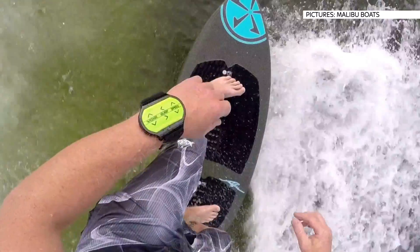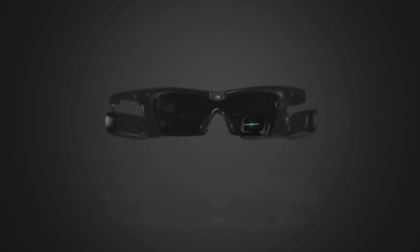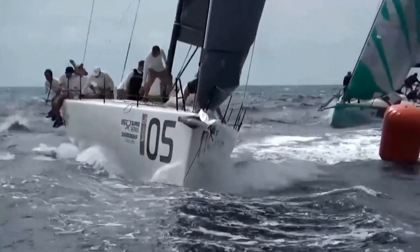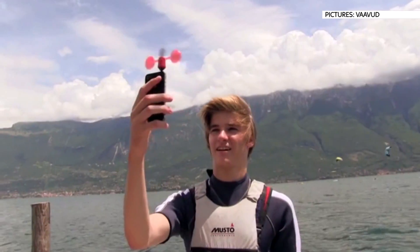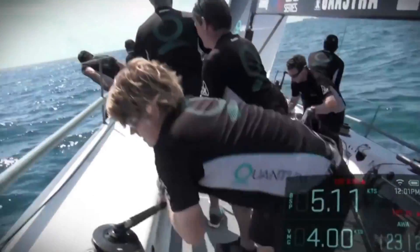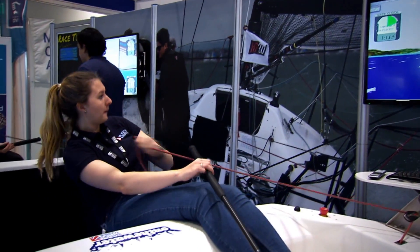Maritime gadgetry has even expanded into wearable tech. This wristband lets surfers control the size and shape of the wave their boat creates, and competitive sailors are already using glasses that feed them real-time race data. Other companies are making use of existing technology, like a crowdfunded wind meter that connects to a smartphone, giving you measurements through an app. But ultimately, activities like sailing or fishing are all about using skill to conquer nature, and there's a feeling amongst some that this reliance on gadgets takes that element away from the experience.